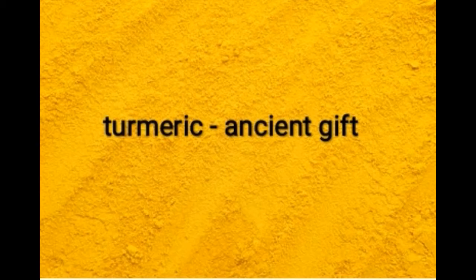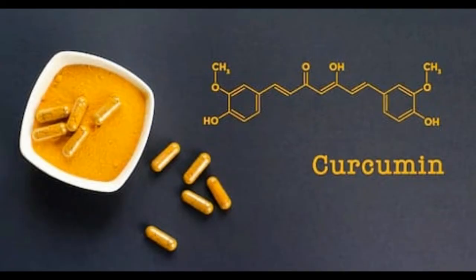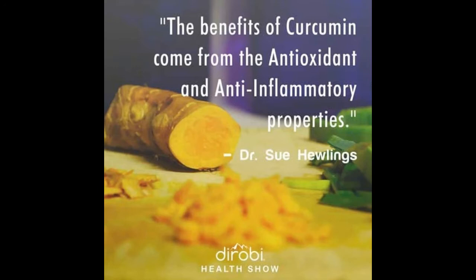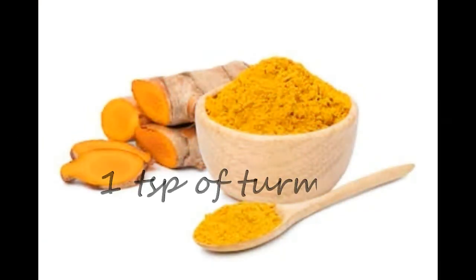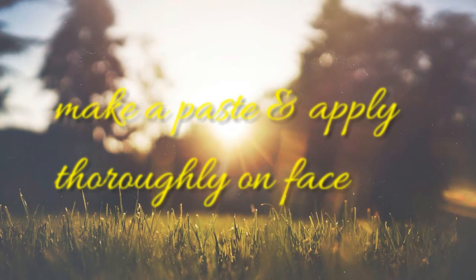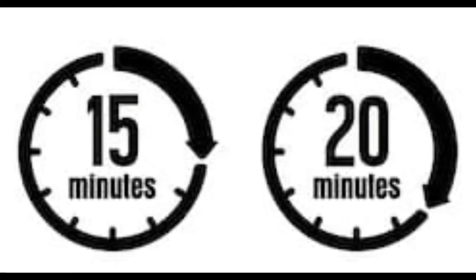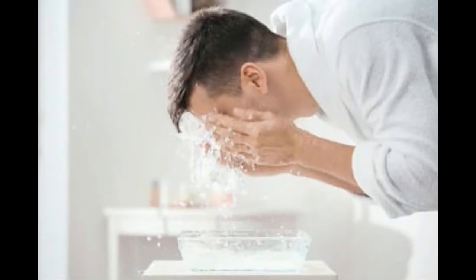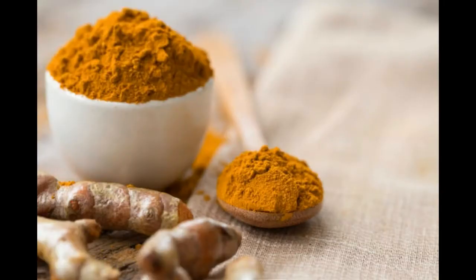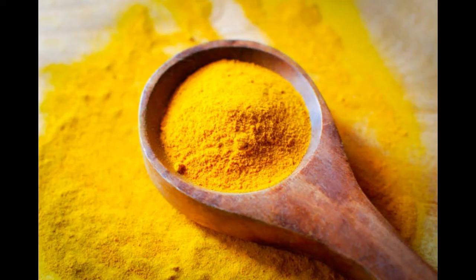Remedy No. 5 — Turmeric Pack. Turmeric pack contains a substance called curcumin, which has very strong antioxidant and anti-inflammatory properties. Add 1 teaspoon of turmeric powder, 4 tablespoons of gram flour and enough water or milk to make a paste consistency. Apply it on your skin and leave it for about 15 to 20 minutes, then wash off and rinse thoroughly. Use turmeric every now and then — it has been used since ancient times to achieve clear and glowing skin.